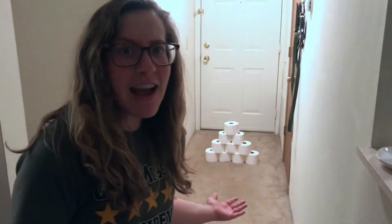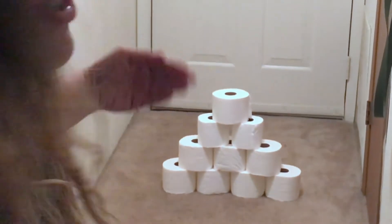All right, hey fourth graders! It's Miss Anderson. At home science experiment time — as you see behind me, you might be wondering why I have stacked a tower of toilet paper rolls.